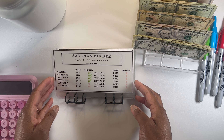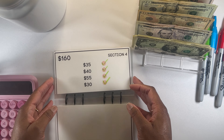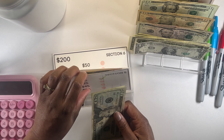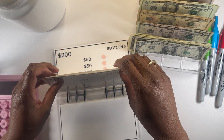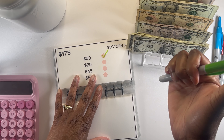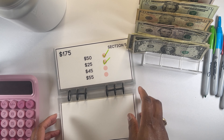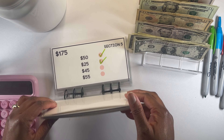This is going to be the savings binder — the $2,500 Gold Savings Binder — and we are on section number five. Our next amount that we will be doing is $25, so we'll be doing a $20 and a $5. My goal for this is to have it completed by the end of this year, so we'll have $2,500.